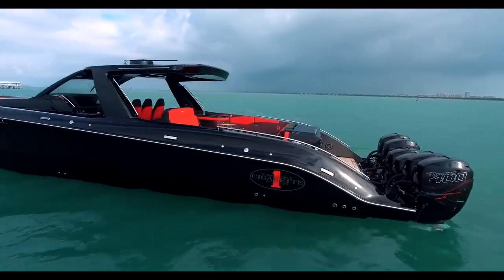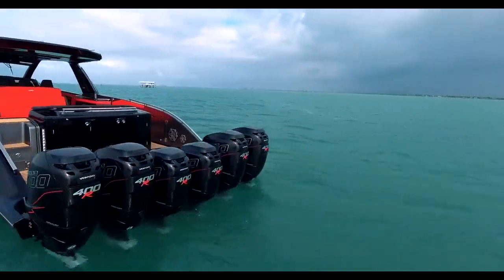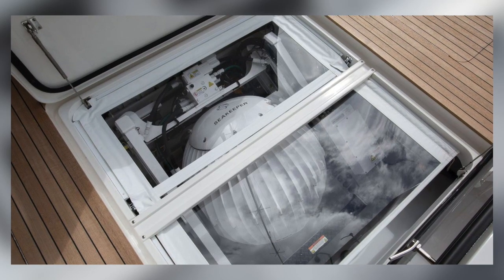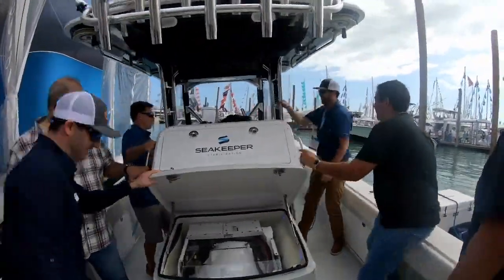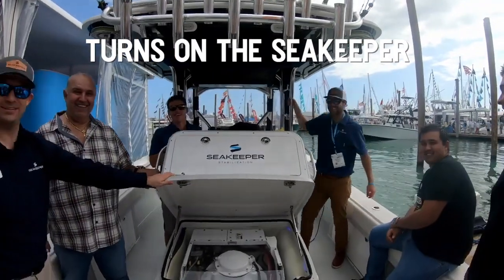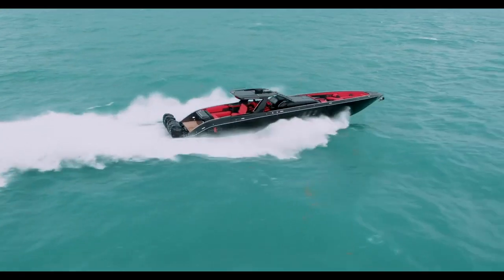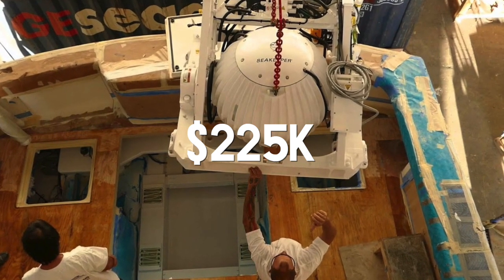This boat — or yacht, I should say — has seating everywhere. It can bring all of your friends and your friend's friends on board. A luxury accessory that comes on it is a Seakeeper 9, which is around $100,000 with installation and taxes. For those who don't know what a Seakeeper is, it's basically a stabilizer for boats — it stops around 85 to 90% of the roll, which means less time being seasick. Seakeepers are as luxury as they come in the marine world, with their most expensive model being $225,000 without installation.